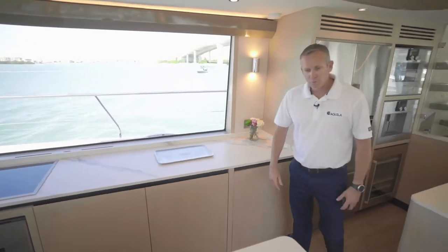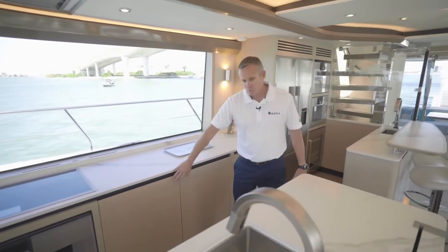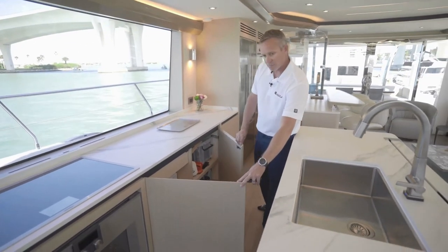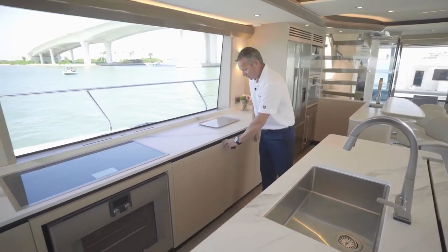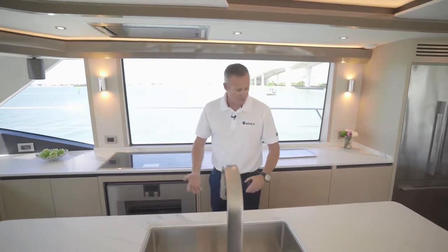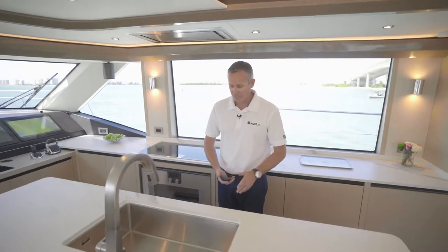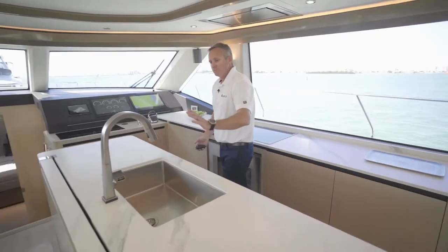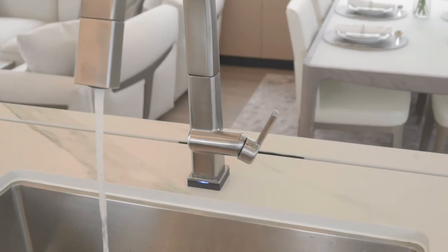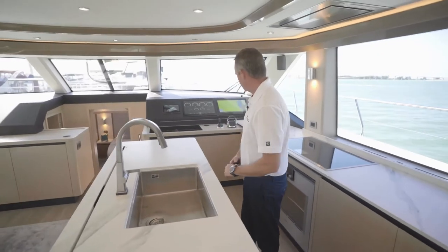All of the cabinetry on board the boat is Alpi veneered finished wood. You have storage all over the place in each of these cabinets — your cutlery, your bowls, everything like that. Your faucet here is a touch-enabled faucet. You've got a big stainless steel sink.